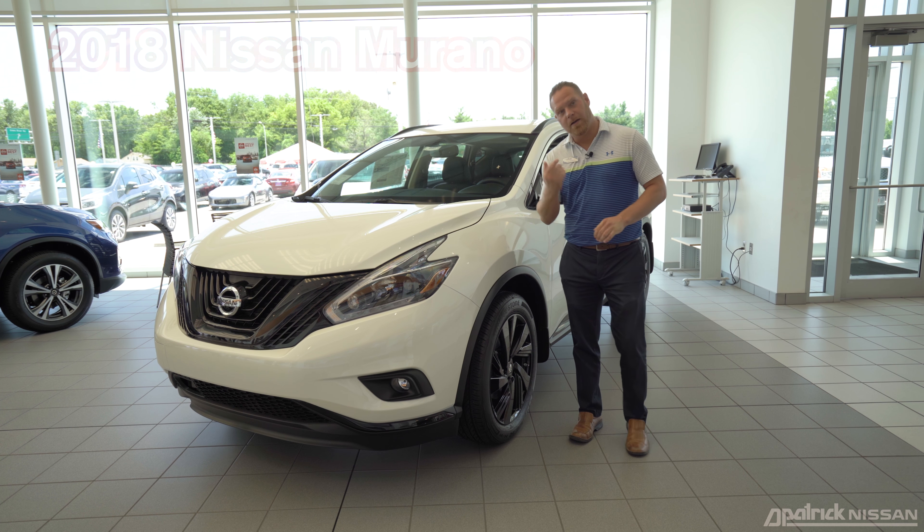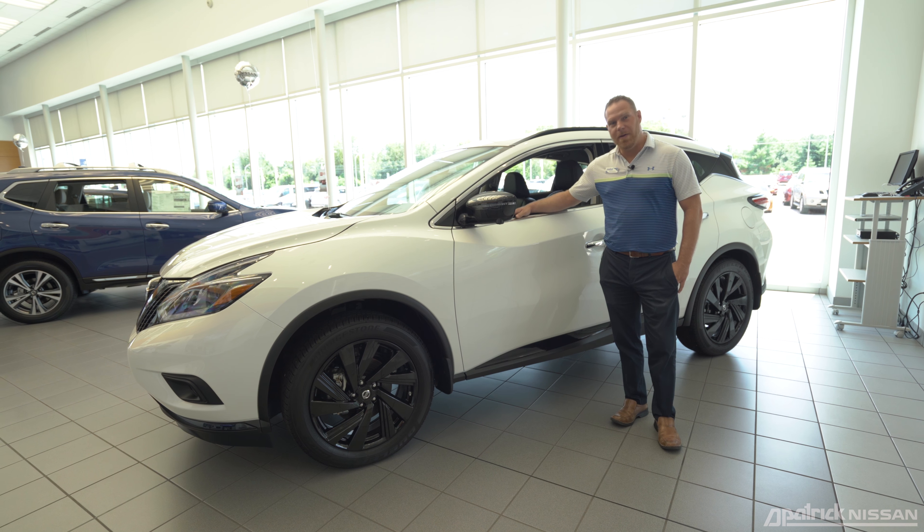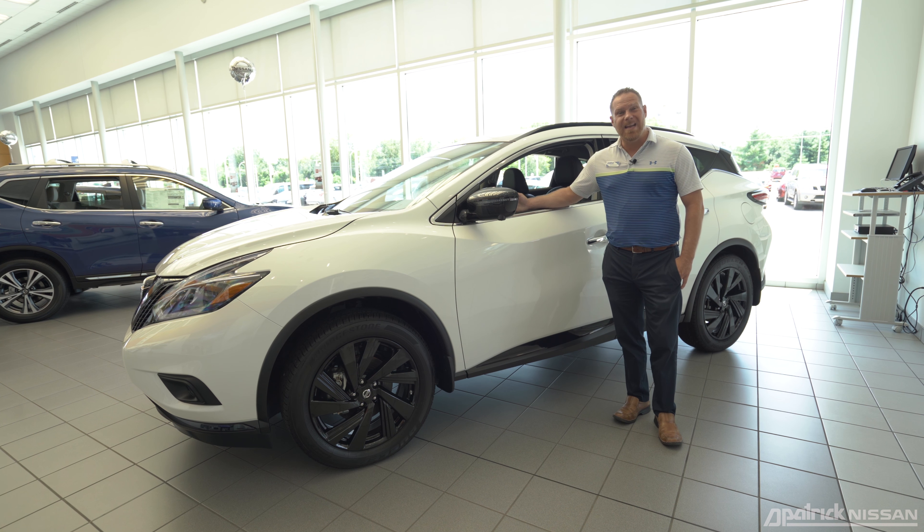Hey folks, my name is John Hildenbrand with D. Patrick Nissan, and today we're going to be talking to you about the 2018 Nissan Murano. Let's check it out.